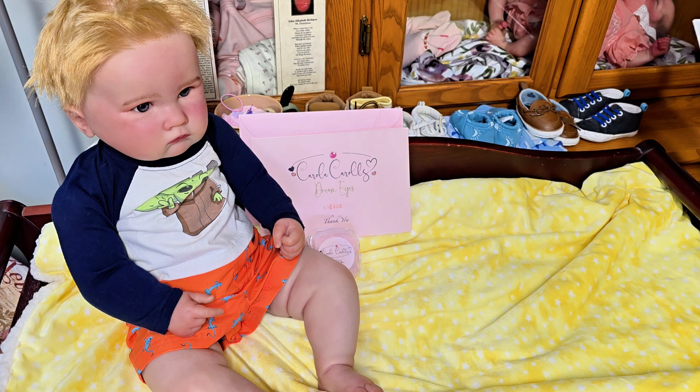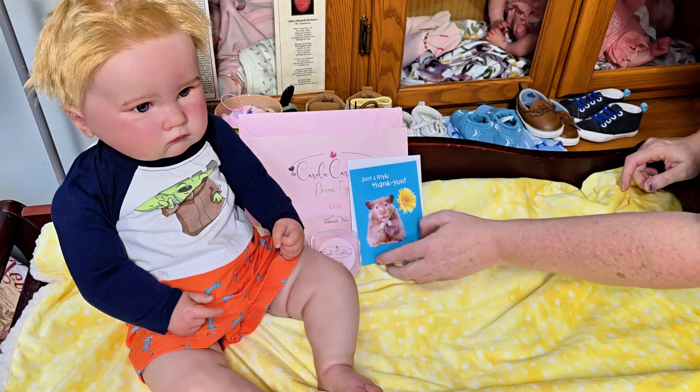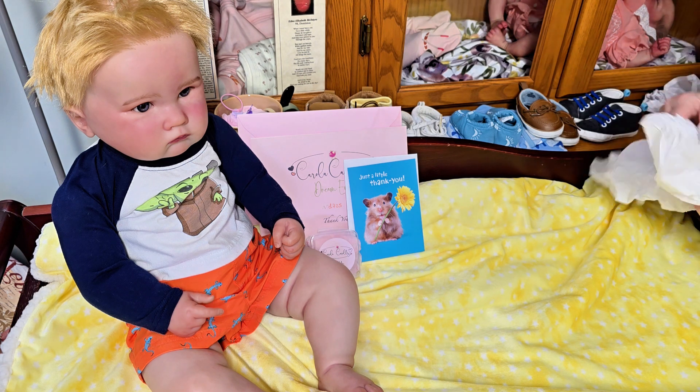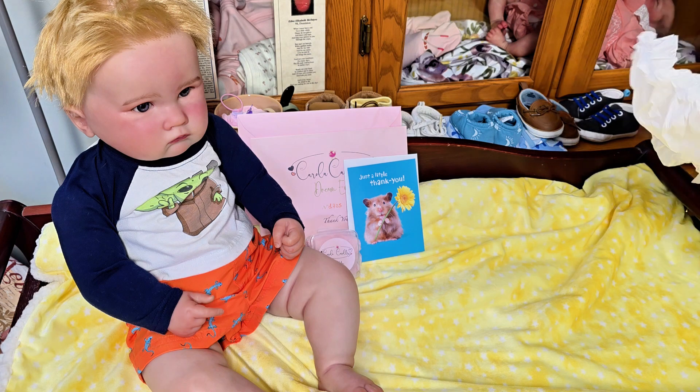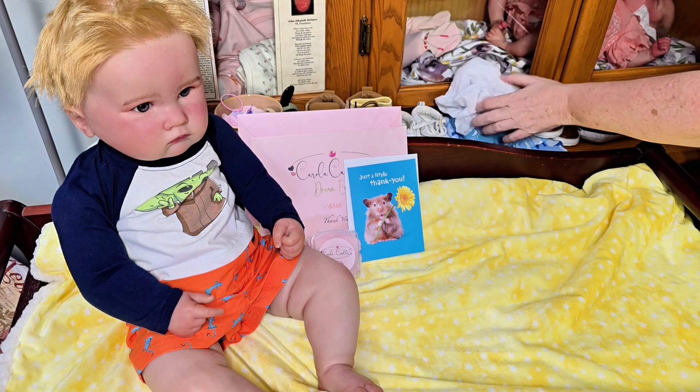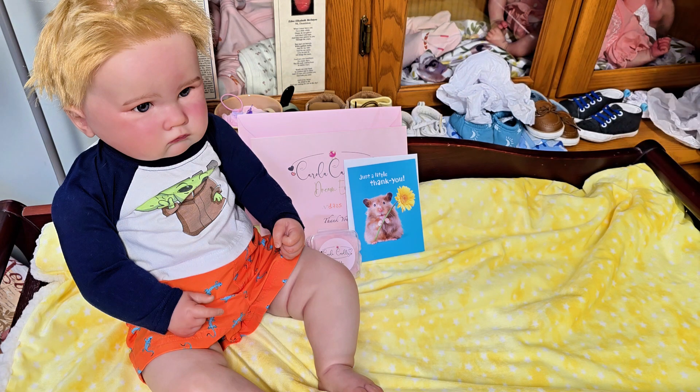I got a beautiful card, which I'm not going to read because I don't know if the person wants to remain anonymous. And some beautiful items — oh, I can't reveal that because that might show who the person is.